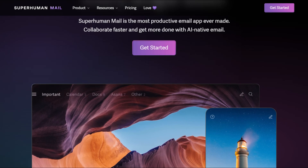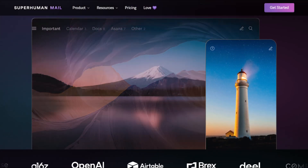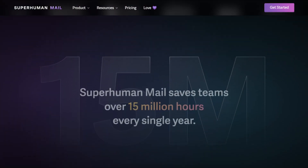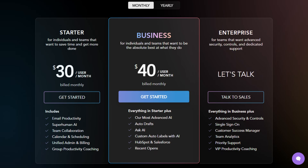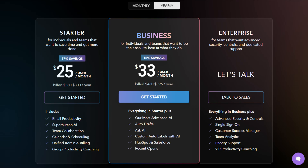Superhuman is standalone, replacing Gmail's interface entirely. It offers fast load times, 100 keyboard shortcuts, split inbox, and AI summarization. It costs $30 monthly or $25 annually.